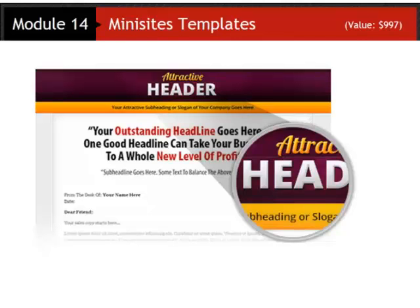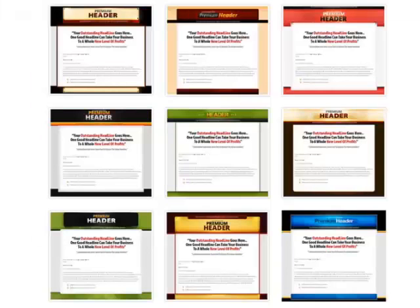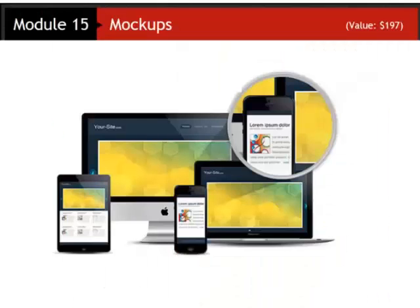Next you're getting an entire set of mini site templates. This is another component that very easily could have been our entire fire sale package just on its own. If you were to buy these individually from Navid they would cost hundreds of dollars each, and you're getting ten of them in this fire sale package today. You're also getting mock-up graphics — these are perfect for site mock-ups, software installations, and showcasing applications.